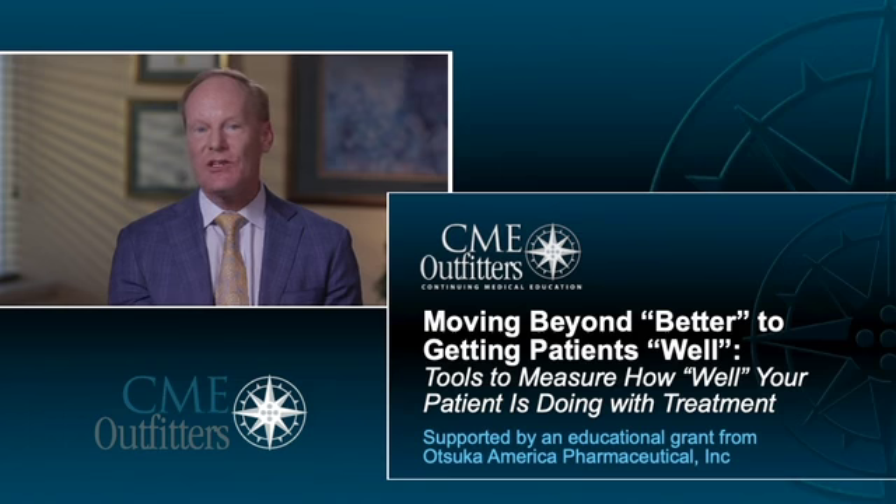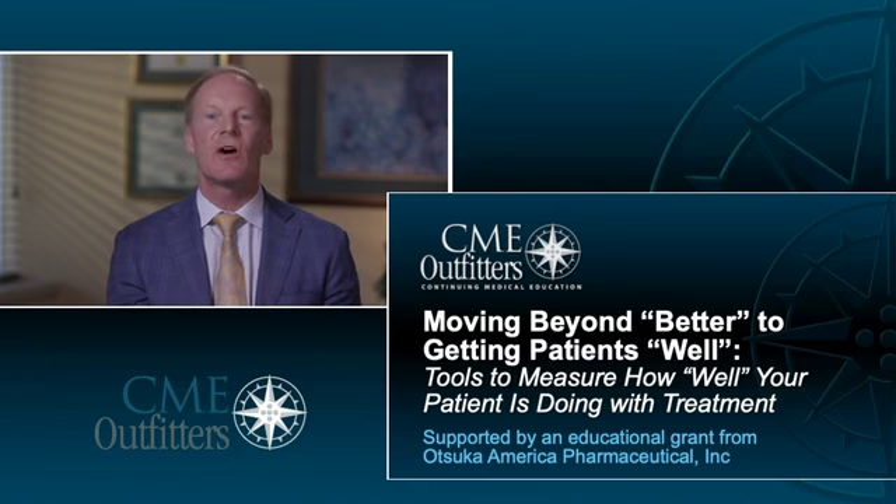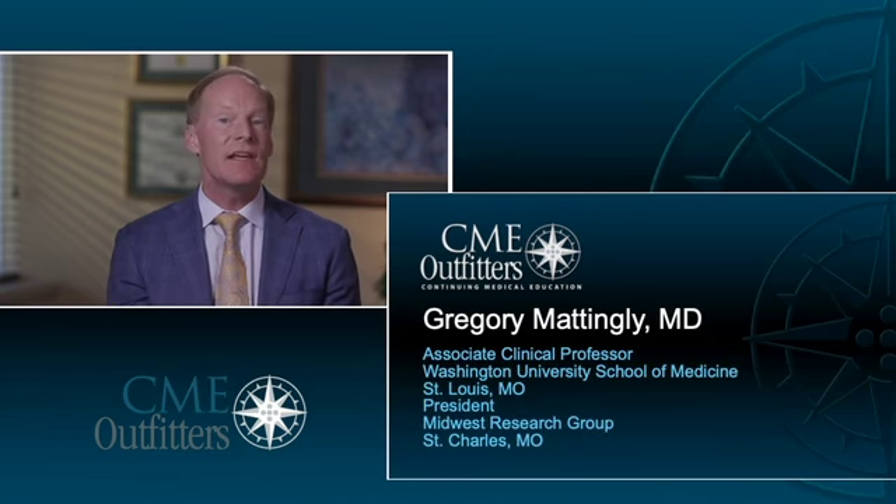This activity is brought to you by CME Outfitters, an award-winning accredited provider of continuing education for clinicians across the globe. I am the Associate Clinical Professor at the Washington University School of Medicine in St. Louis, Missouri, and President of the Midwest Research Group in St. Charles, Missouri.